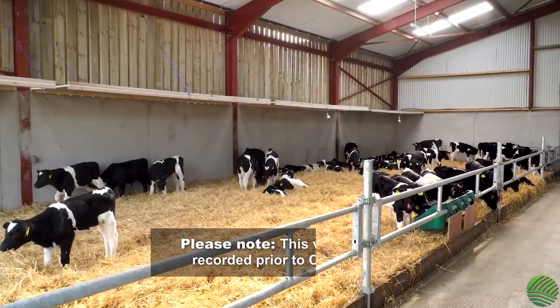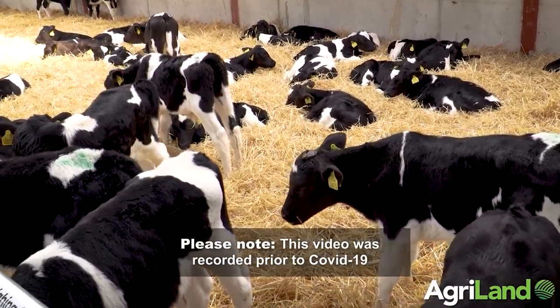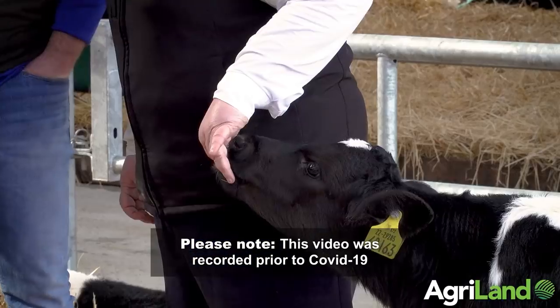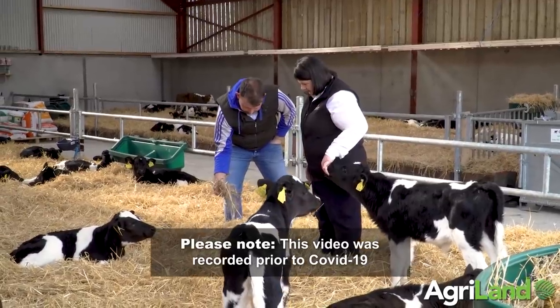When it comes to dairy calf to beef systems, getting the environment right is very important. Dr Doreen Cardan from Munster Cattle Breeding Group outlines some of the important features of calf sheds on the Chagisk Greenacres Calf to Beef participant Peter O'Hannoran's farm in County Kilkenny. We're on a super shed here today on Peter O'Hannoran's farm and what he basically has is a four bay shed.